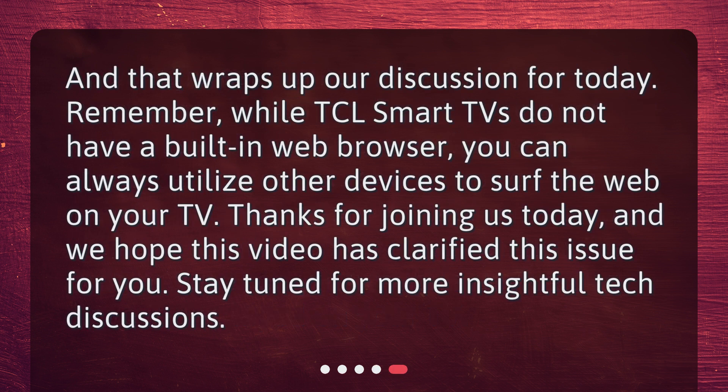And that wraps up our discussion for today. Remember, while TCL Smart TVs do not have a built-in web browser, you can always utilize other devices to surf the web on your TV. Thanks for joining us today, and we hope this video has clarified this issue for you. Stay tuned for more insightful tech discussions.